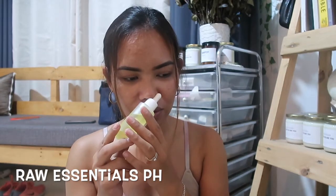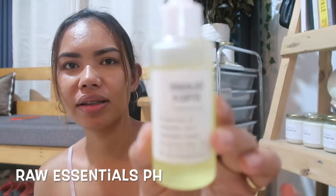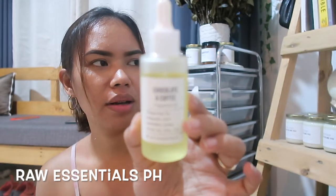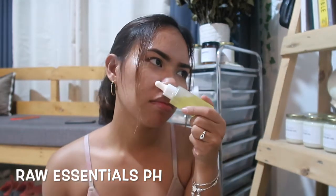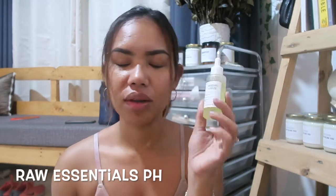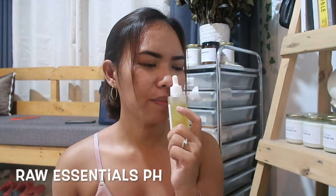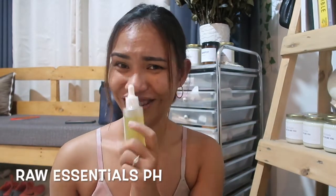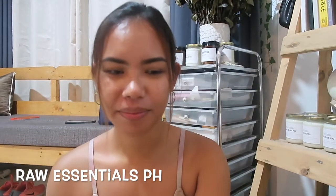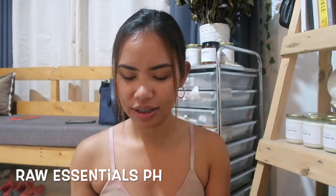This smells so familiar — I cannot remember exactly, but it smells like something so familiar, like food. Para siyang choco na gatas-gatas na choco — like Bear Brand. Anyway, these are the new scents that I'm trying out from Raw Essentials Philippines.